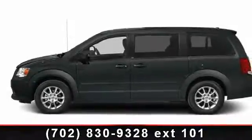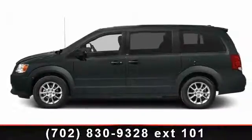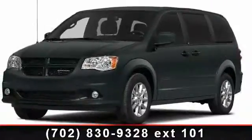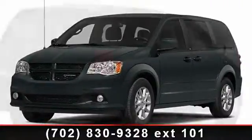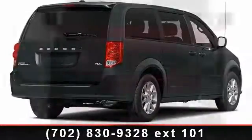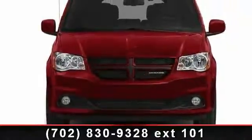Check out this 2013 Dodge Grand Caravan SXT. If you are looking for an automobile with great features, look no further. This vehicle comes with a reliable six-cylinder engine connected to a smooth-shifting automatic transmission. This vehicle's top features include privacy glass,